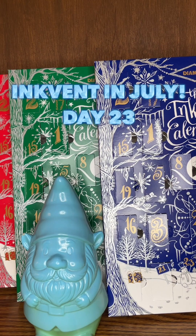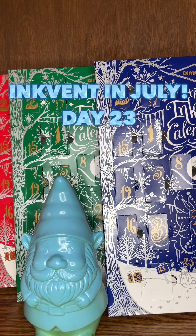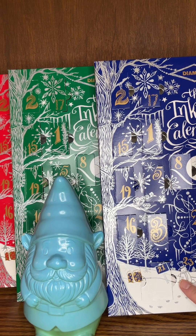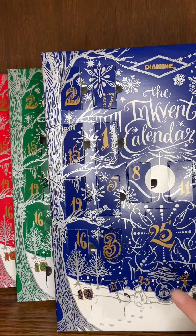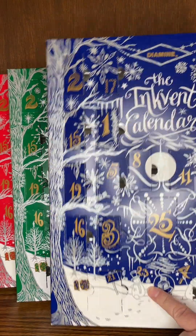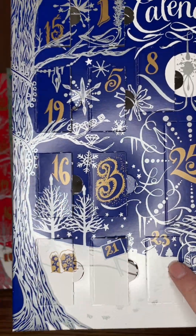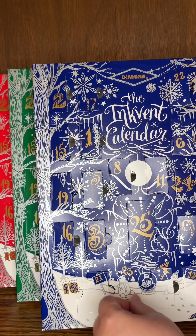Welcome back to Inkvent in July, counting down the 25 days of inky goodness from Diamine's Inkvent calendars, but in July. So today we are on day 23, which is down here on the snowman. We've got 2019, day 23 — a cute snowman raising up day 23.